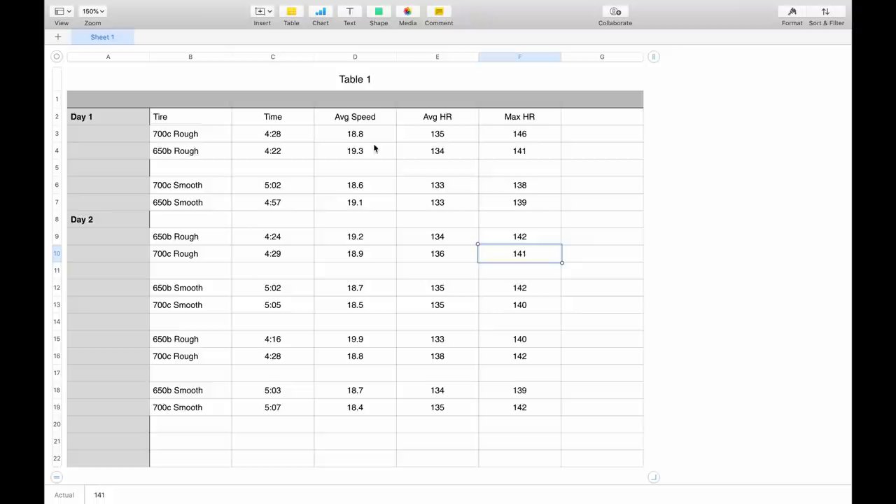On the smooth pavement, the 700c's took 5 minutes 2 seconds for an average speed of 18.6 mph, average heart rate 133, peak 138. With the 650bs I timed 4 minutes 57 seconds — five seconds faster — average speed 19.1 mph, average heart rate 133, max heart rate 139. So again the 650b turned out to be a little bit faster.